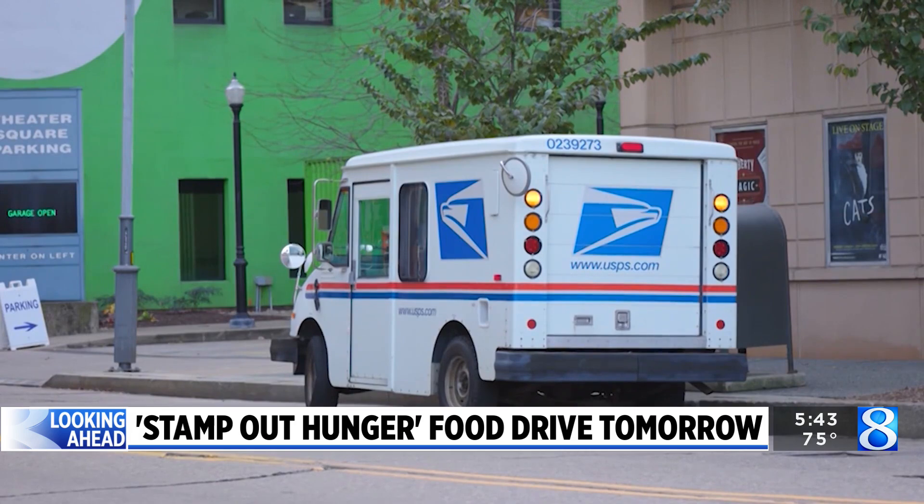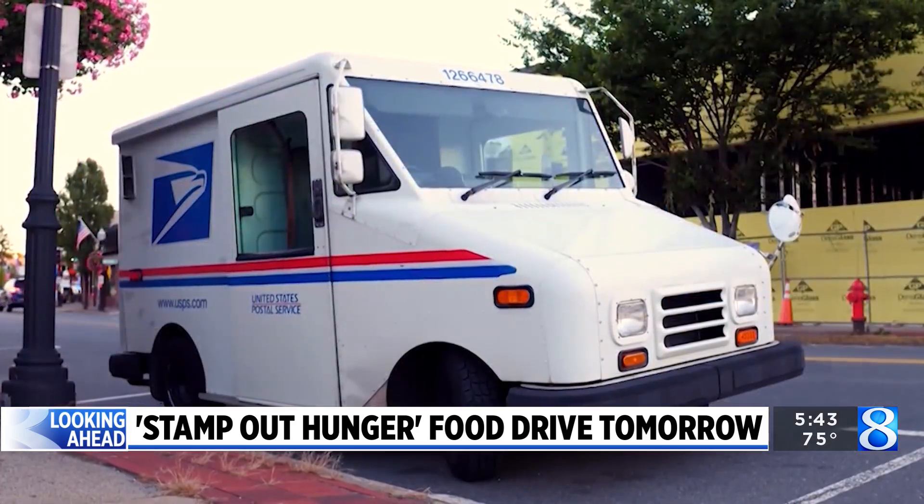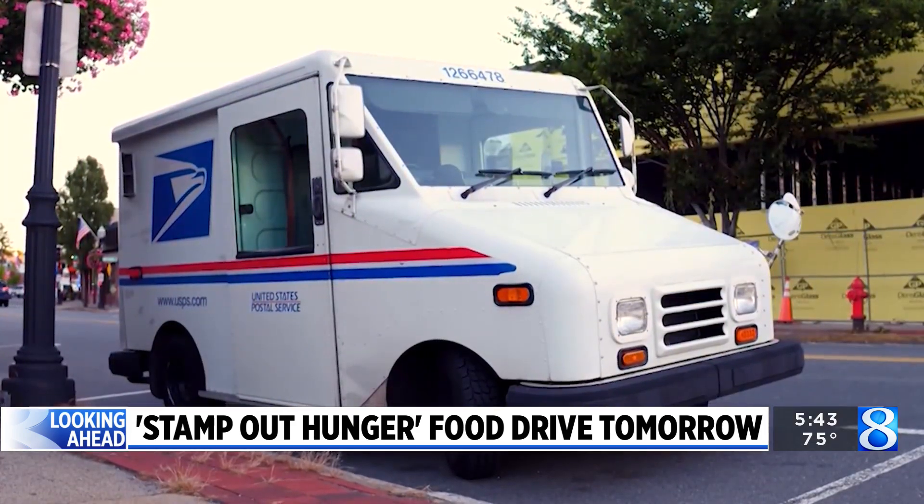That's an amazing effort. So how can people find out if their local food pantry is part of this effort? Well, all they have to do is talk to their letter carrier. Their letter carrier will tell them everything they need to know about the food drive.